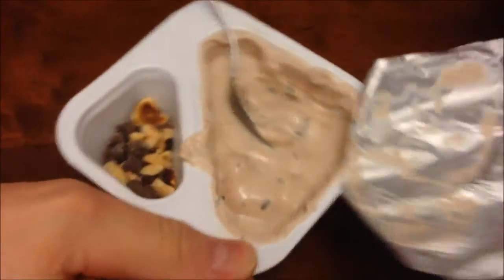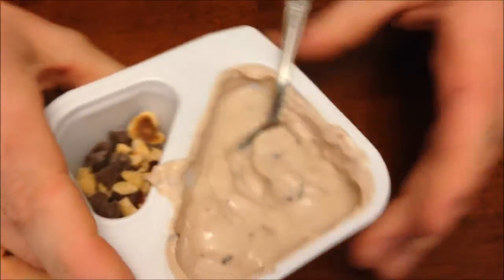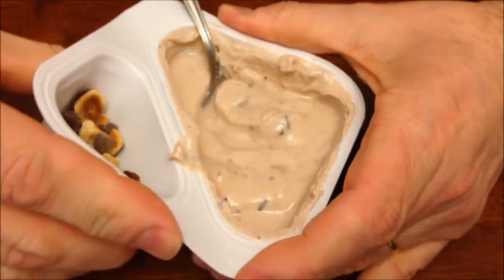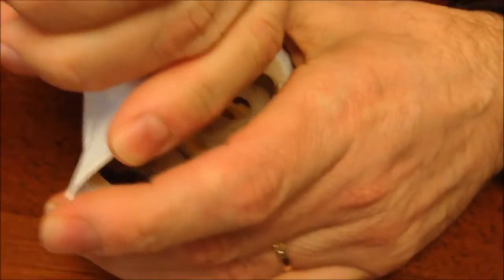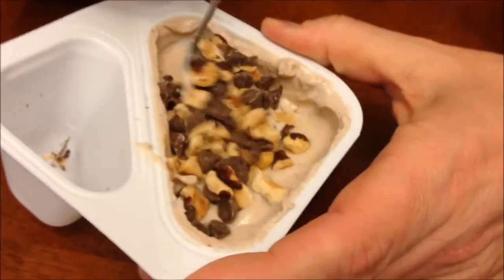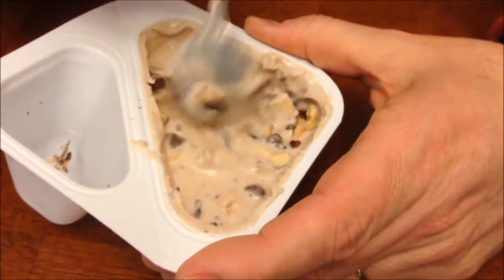I don't know if that bodes well for the Chobani or what, but it's always got that liquidy watery stuff in there. You're supposed to just take it and flip it up — I've never had any luck doing this. I'm going to stir it in a little bit.